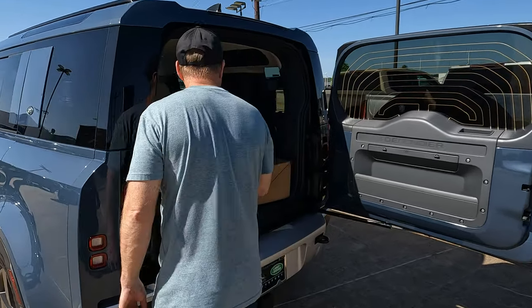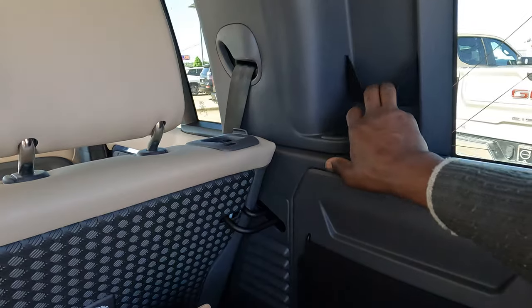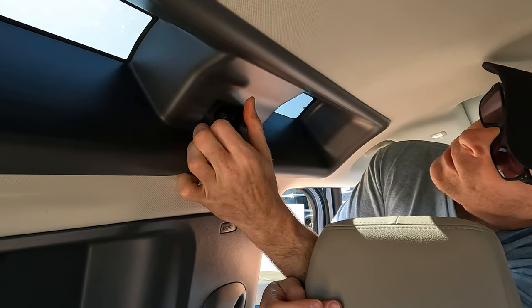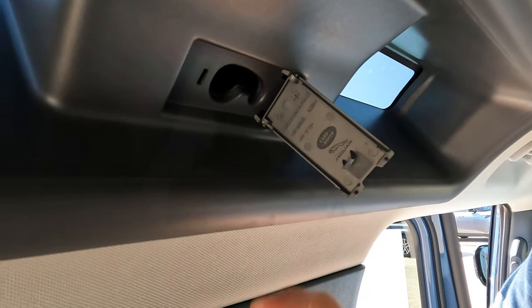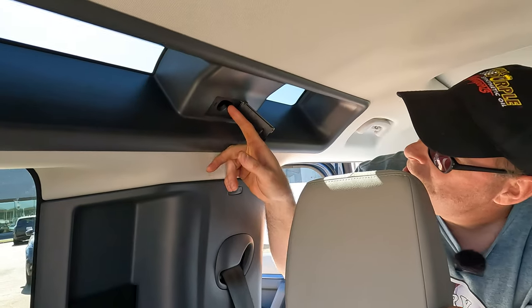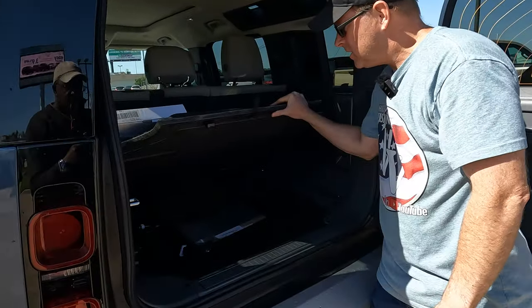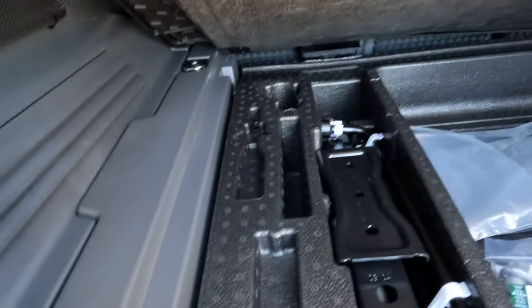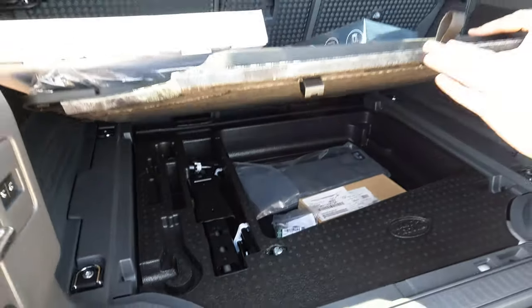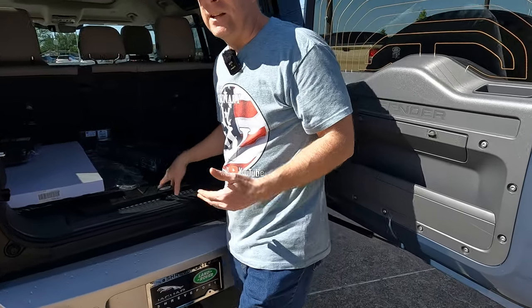Two interesting things here in the cargo area. Number one, you have those little straps where things can be stored and held in place when you're out on the trail. There's also a small compartment — somebody might be able to tell me what that's for in the comments, maybe a bag holder. And there's storage space underneath, plus the tools to change a tire. There's also a 12-volt power outlet right there. Quite a bit going on here — enough to store some things, especially when we lower the seats. Do you think 69 cubic feet is enough?